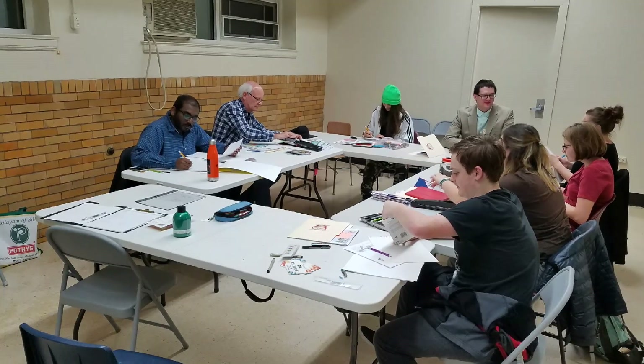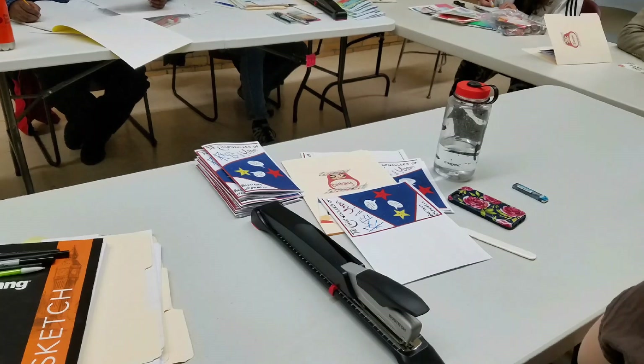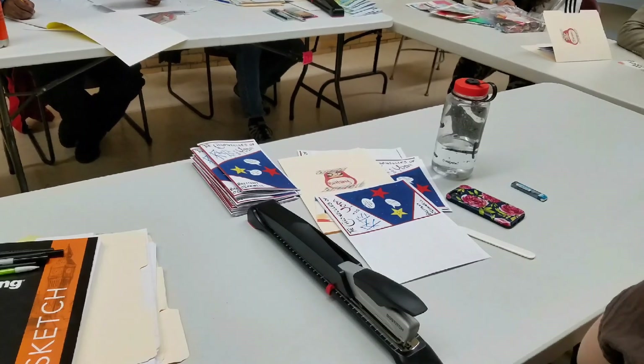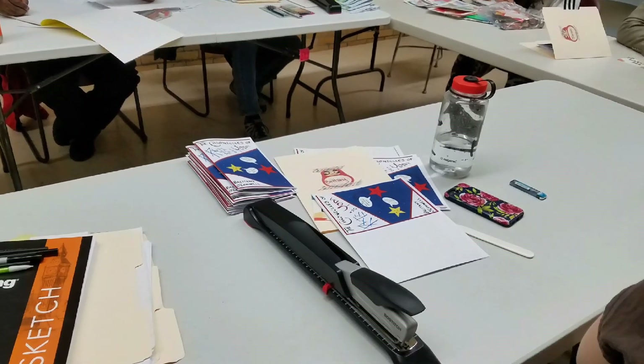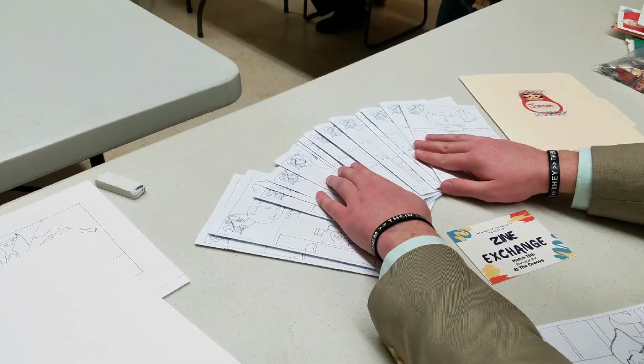My students worked really hard all semester making mini comics and zines, and together we printed and assembled their zines — some in class, some after class — all in preparation for this big zine exchange event.